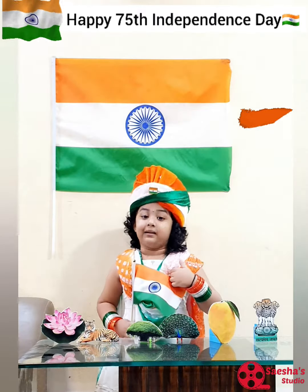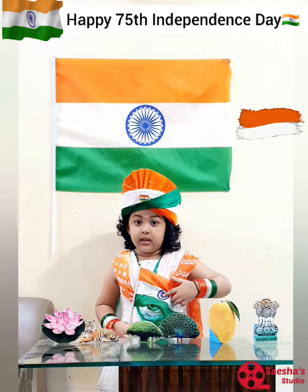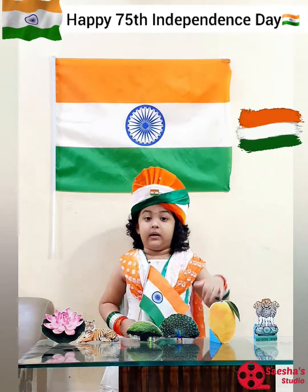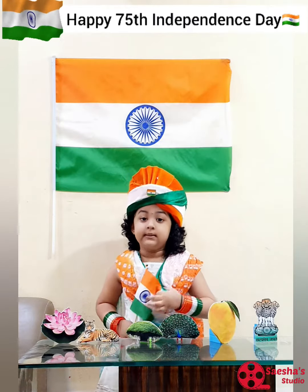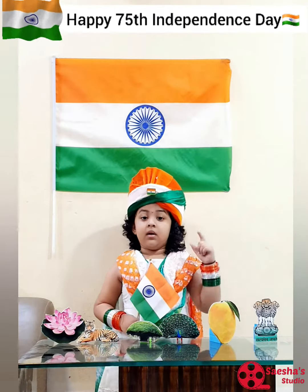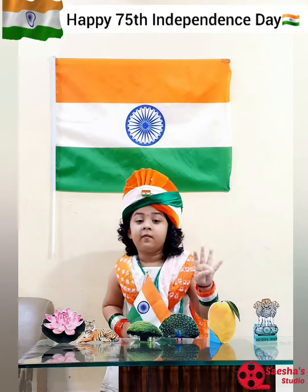It is called Tiranga, or tricolor. The saffron at the top stands for strength, the white in the middle stands for peace, and the green at the bottom stands for growth. The white part has a blue wheel called the Ashoka Chakra, represented with twenty-four spokes.